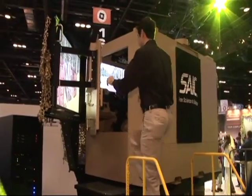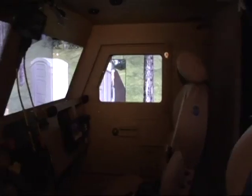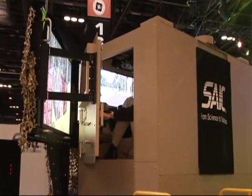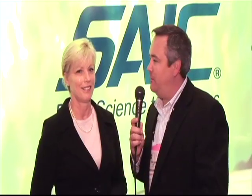For example, we're going to show you the Common Driver Trainer. You've got quite an exhibition set up here at ITSEC 2010, so we'd love to walk over and show us the interior and the demonstration of this particular unit.